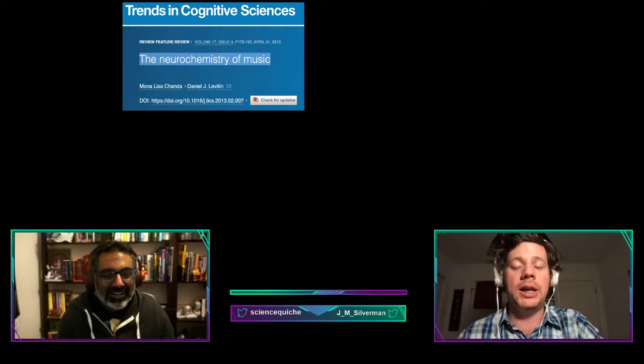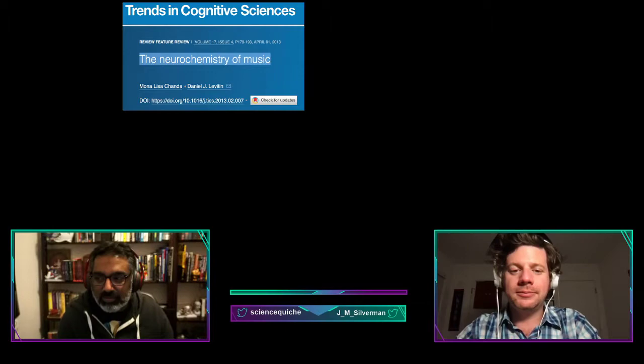There have also been studies linking music to enhancing immune function. The first author of the 2013 neurochemistry of music study, by the way, is named Mona Lisa Chanda — which is just hilarious.